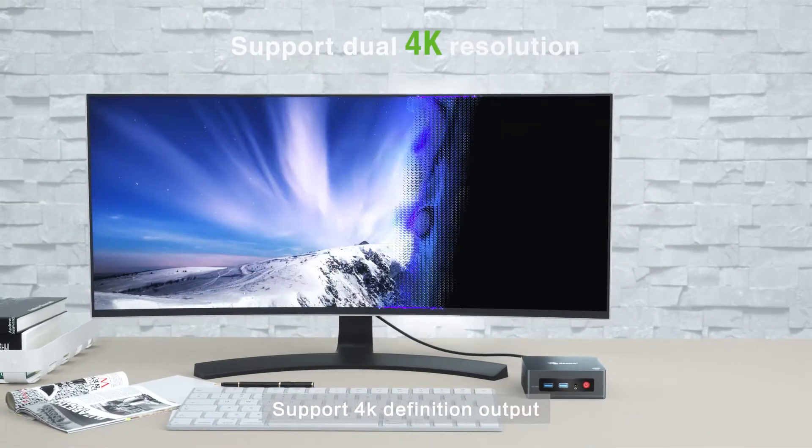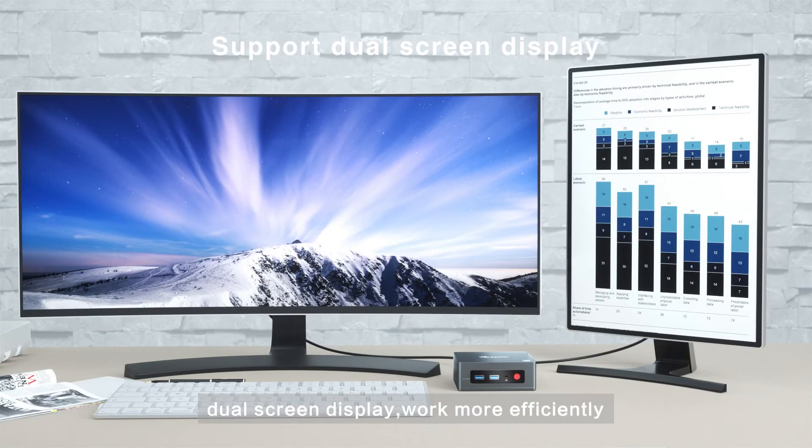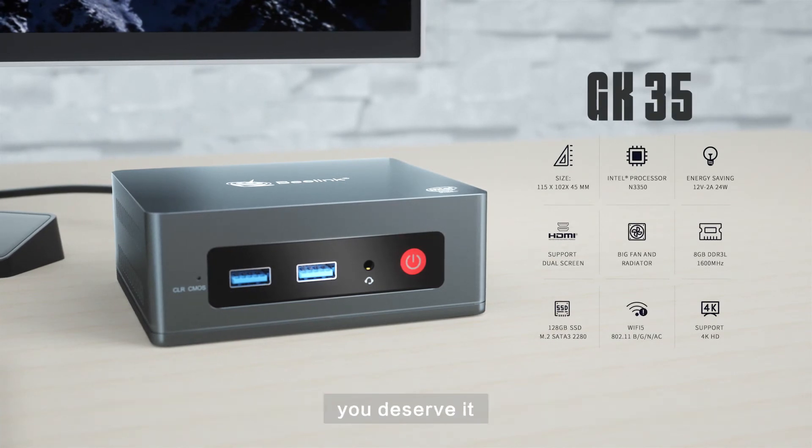Support 4K definition output and dual screen display, so you can work more efficiently. GK35 — an energy-saving mini PC with both office and entertainment. You deserve it.